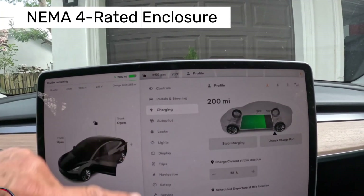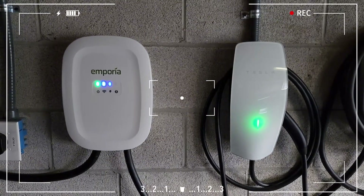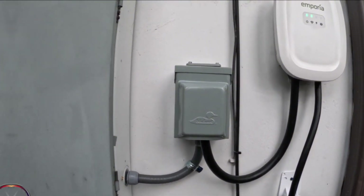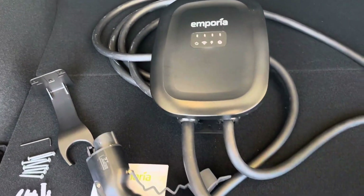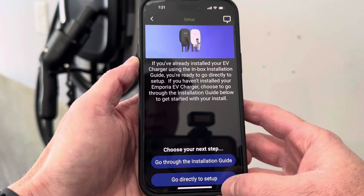The Emporia is designed for outdoor use with a NEMA 4 rated enclosure, meaning it's protected against harsh weather like heavy rain, snow, and dust. It operates in temperatures ranging from minus 22 degrees Fahrenheit to 122 degrees Fahrenheit, so you can rely on it even in extreme cold or heat. It's also UL listed and ENERGY STAR certified, so you know it's safe and energy efficient.